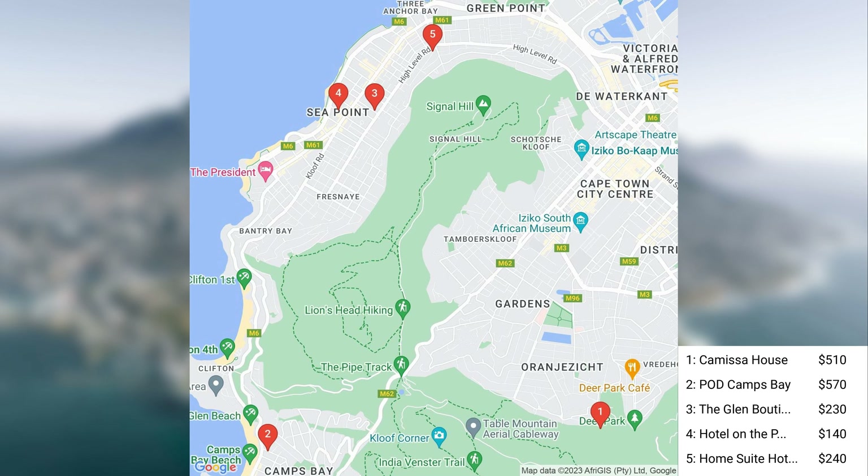The hotels we'll be covering today are Kamissa House, POD Camps Bay, the Glen Boutique Hotel and Spa, Hotel on the Promenade, and Home Suite Hotels Seapoint. These are some of the highest-rated hotels in Cape Town.